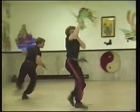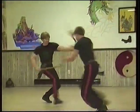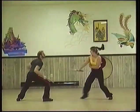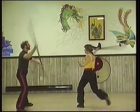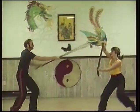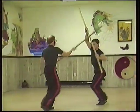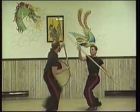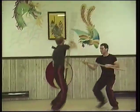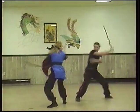Double Dragons Baton, two-man combat set. Sword versus staff, two-man combat set. Two-man combat set. Tri-sectional versus baton, two-man set.